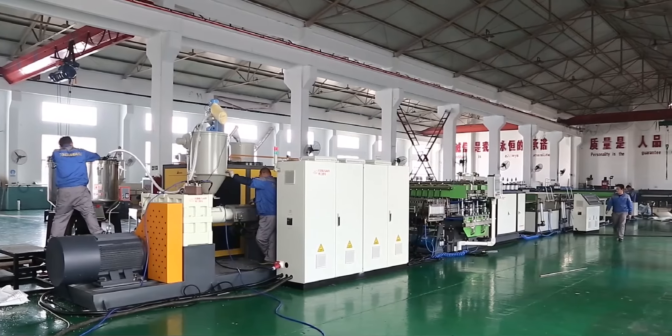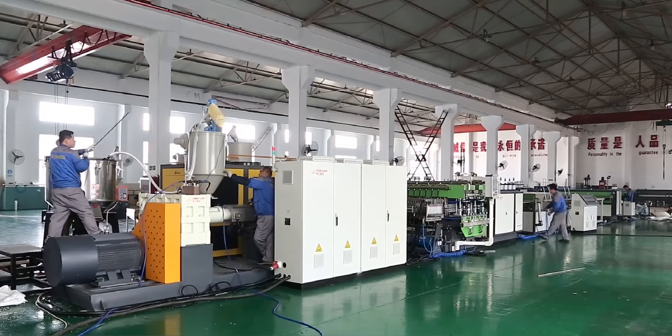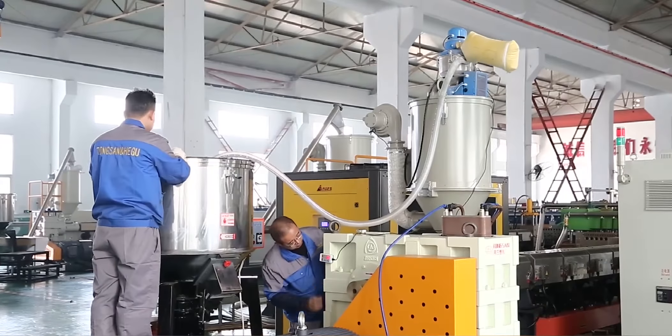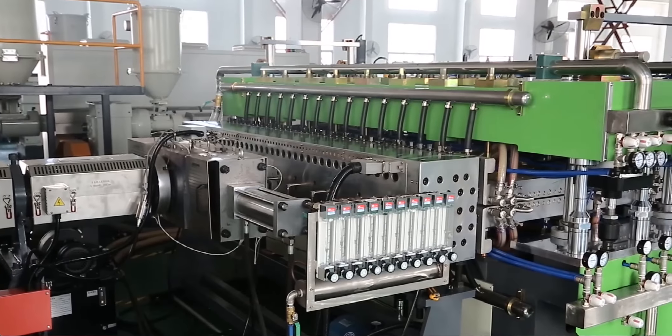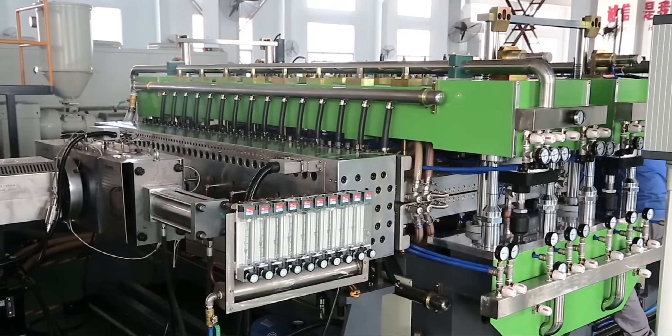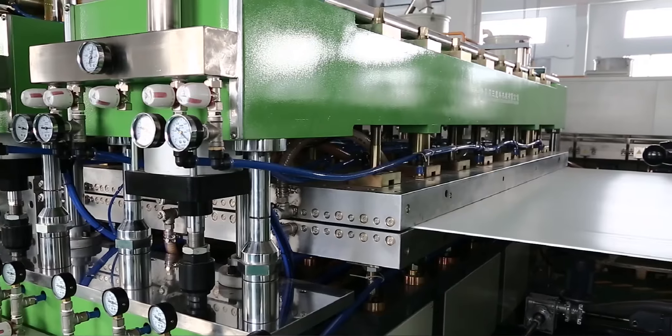Our company developed a high quality and efficient PP hollow sheet machine. This machine can use more filler masterbatch to save costs, which has received consistent positive feedback from both domestic and international customers.